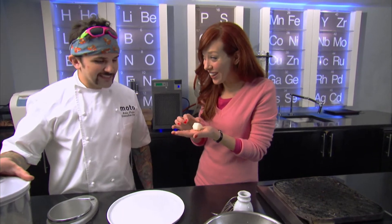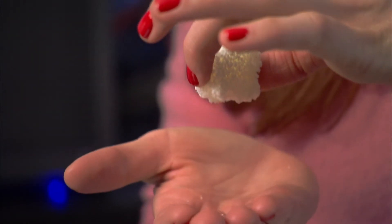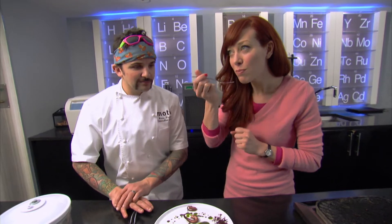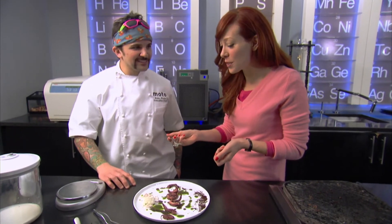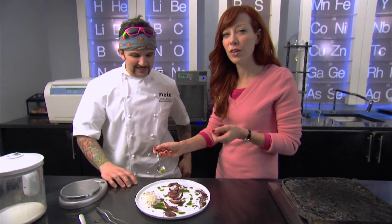It's a space potato. And as you eat it, it melts back into mashed potatoes. I put it in my mouth and then it disappeared. It just goes away. That is so weird.